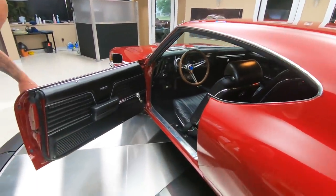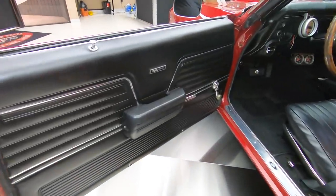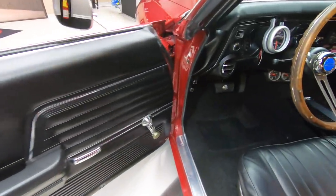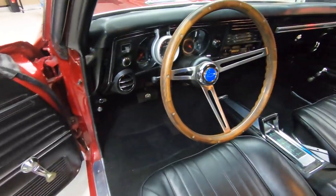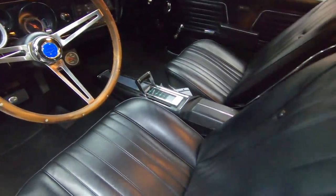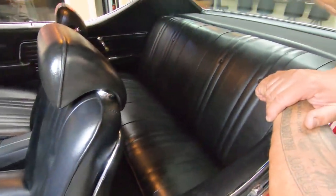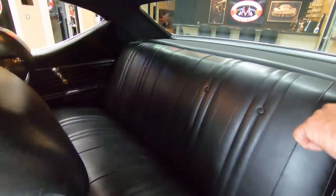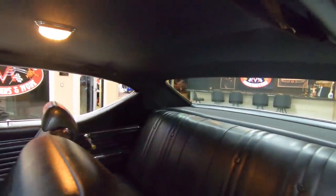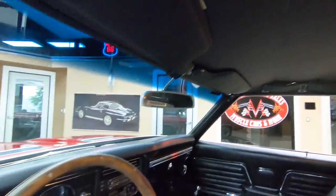Look at that door panel — beautiful. Got great looking carpeting in there. We've got the wood steering wheel, tack mounted there right where you can see it. Center console, bucket seats. The upholstery on the seats looks like it's brand new. Package tray looks sweet. Headliner looks good. Even the dome light's working. We've got shoulder belts in there.